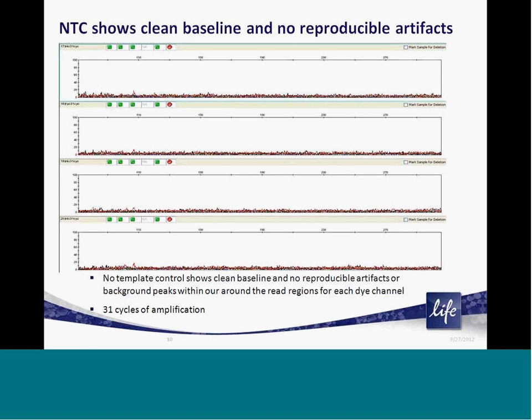Similarly, it's also important to demonstrate that following the amplification of a no-template control, there are no reproducible peaks or artifacts present that can lead to false positive calls for a specific allele. As you can see, even at three amplification cycles above our highest recommended settings, we are seeing a very flat baseline with no reproducible peaks that can interfere with your results.